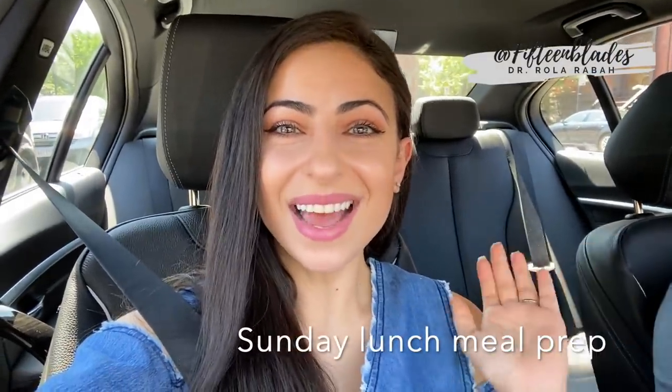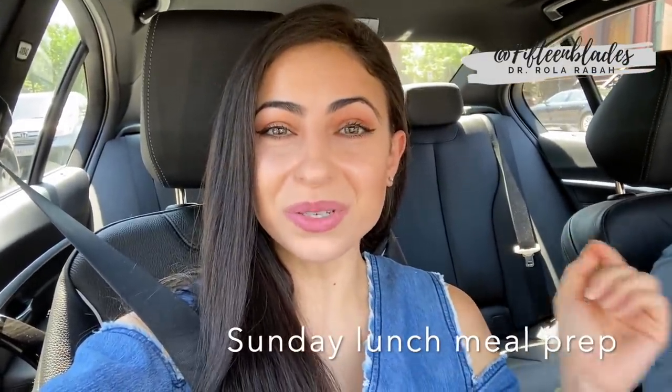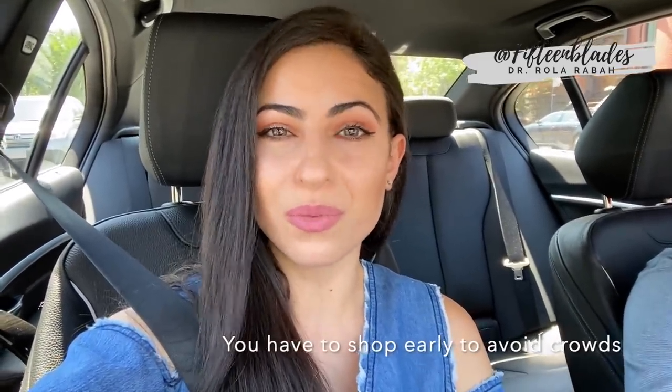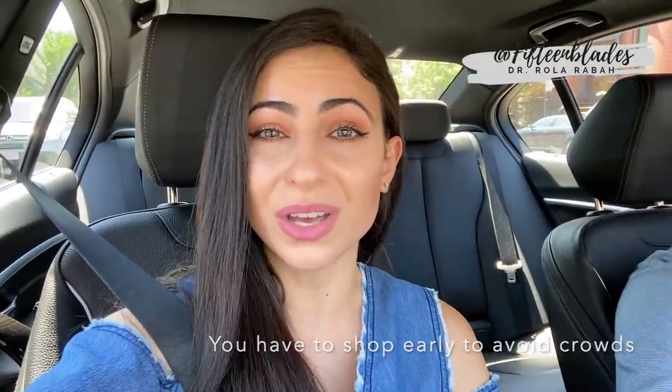Hey guys, welcome back to my channel. Today I'm finally doing a vlog about meal prepping for lunch. This is a highly requested video, so I'm going to walk you through my meal prep, which starts with grocery shopping on my day off and then prepping for the week. I'll walk you through all of it, including our grocery store run and how I meal prep my lunch salads, which you've seen me eat basically for the last couple of years.